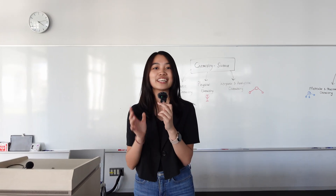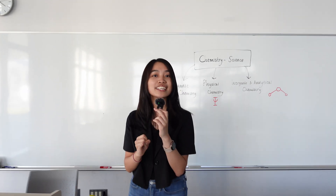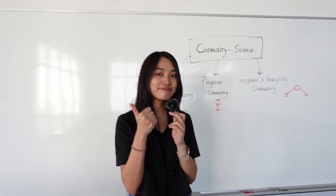Someone also told me this once: in science, you can understand something by discovery. But in engineering, you can solve something by creation and invention. So I hope it can help you choose between chemistry science and chemistry engineering.